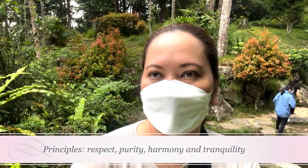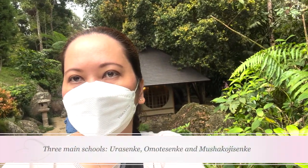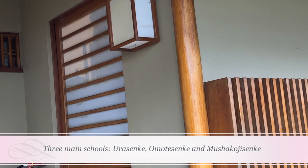During a ceremony, the principles were respect, purity, harmony, and tranquility. Three main schools of tea were founded after Sen no Rikyu's death: the Urasenke school, the Omoto Senke school, and the Mushakoji Senke school.